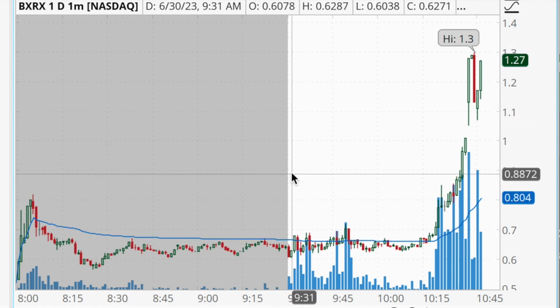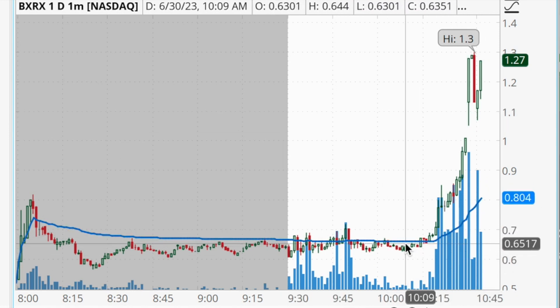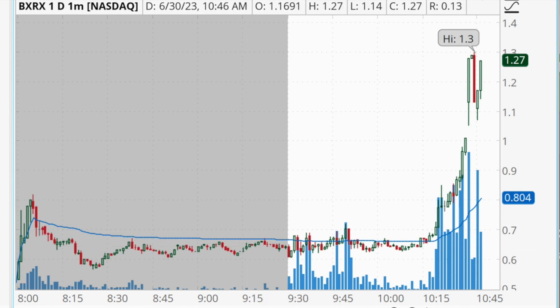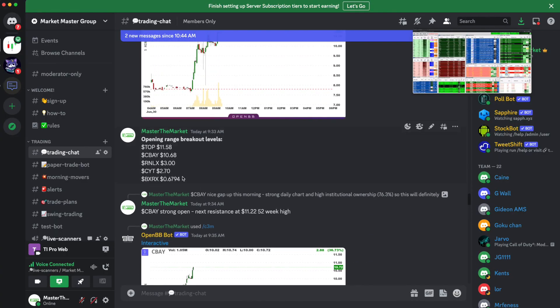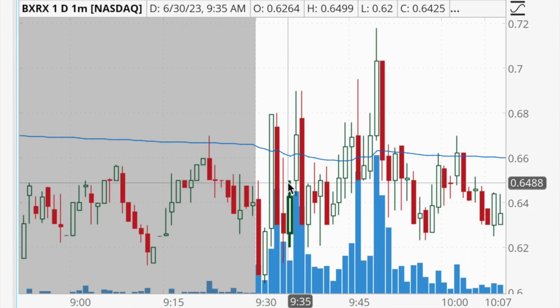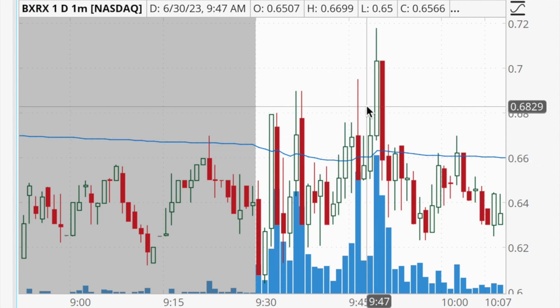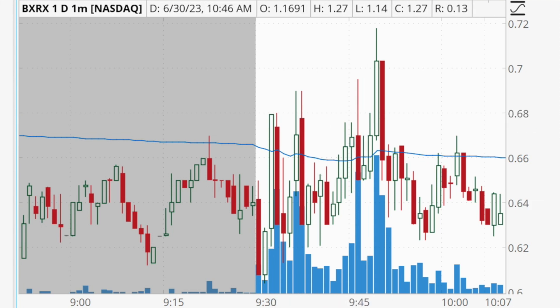BXRX is currently halted for volatility — it's having a big spike after trading sideways for most of the morning. The reason it was on my radar is because first and foremost it was a gap up this morning in pre-market, so it was automatically on our watchlist in the Market Master group for a gap-and-go. There was an opening range breakout level of about 68 cents posted for BXRX, but I didn't trade the opening range breakout — I actually waited a little bit later in the morning because it was pretty choppy at the open.